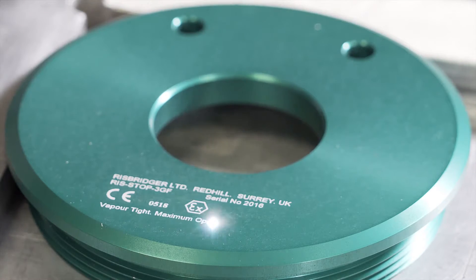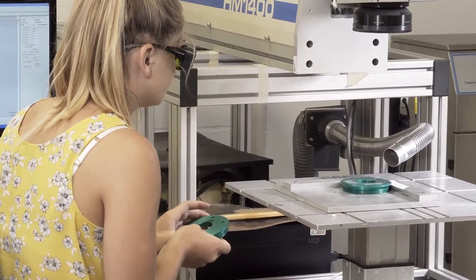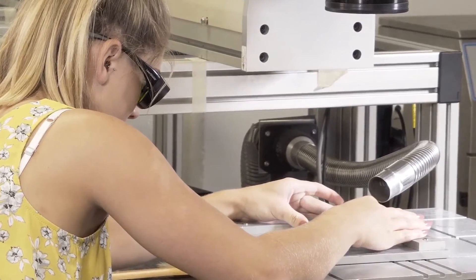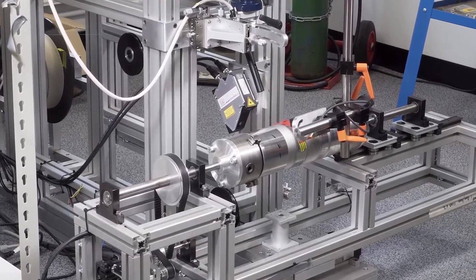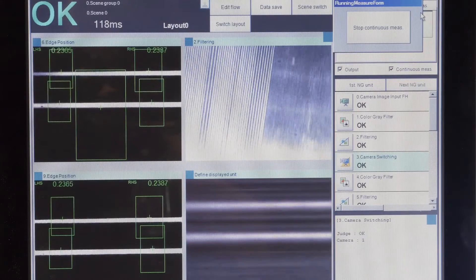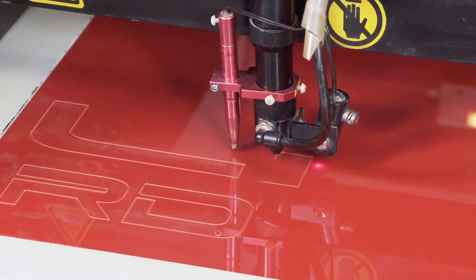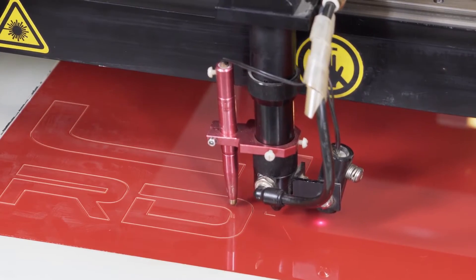Think Laser provides subcontract laser marking solutions to suit your individual requirements. For more than a decade, the talented in-house team at Think Laser has designed and developed laser-based solutions to suit the requirements of clients. Over the years we've developed an enviable reputation for engineering excellence, and our in-house capabilities include 3D design and software development, helping us stay at the forefront of laser technology.